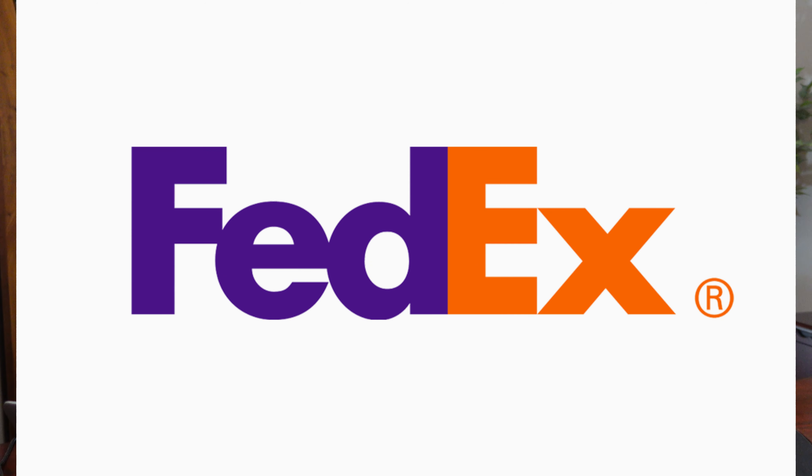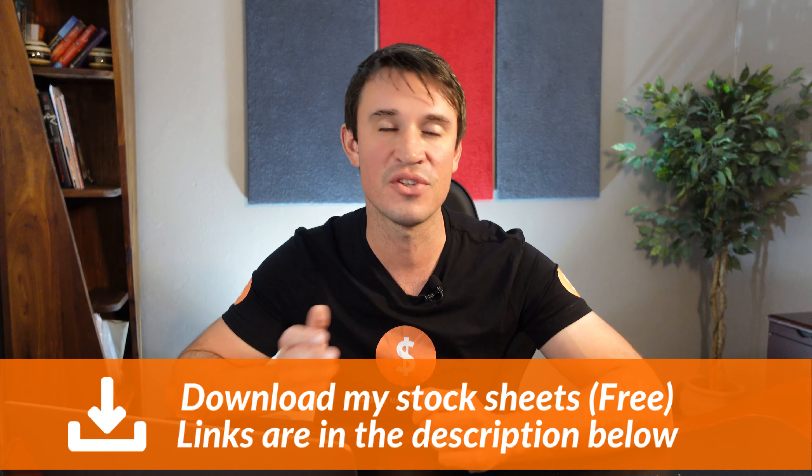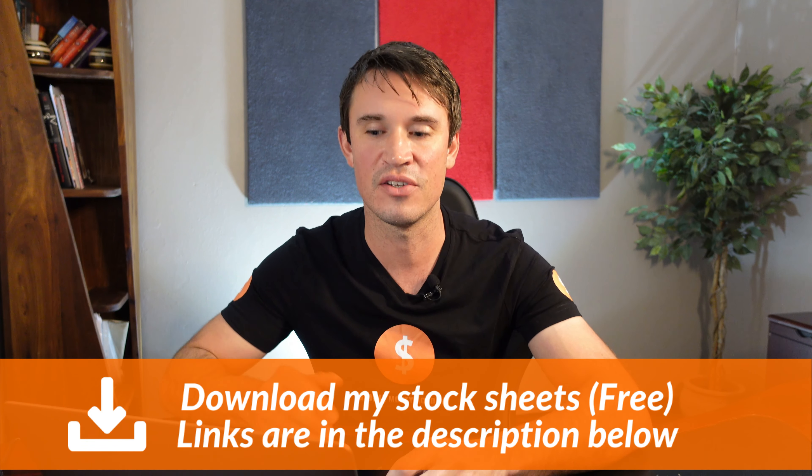In this video, I'm going to do a stock analysis on FedEx to help you determine if it is a buy, a hold or a sell. So let's head over to my spreadsheet and check out the basics first. And if you want access to this sheet, simply click on the link in the description below.